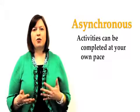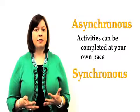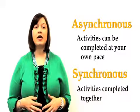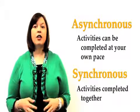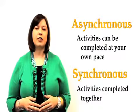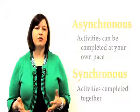Occasionally, a professor will schedule a synchronous class meeting — a specific day and time when everyone in the class will be online together. Your professor will let you know in advance if he or she has scheduled any synchronous class meetings for your class.